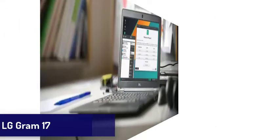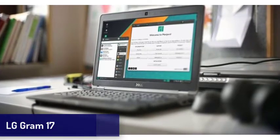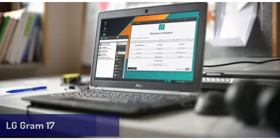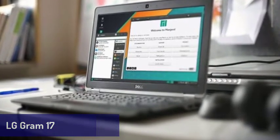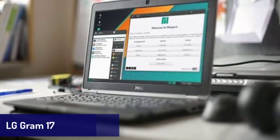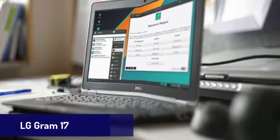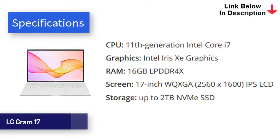Next is the LG Gram 17. If you need a laptop with a large screen, this one is for you. The new LG Gram 17 features an incredibly light design and comes with some of the best mobile tech in the world, including Intel's 11th-generation processors and Iris Xe graphics, as well as two Thunderbolt 4 USB-C ports. Coupled with up to 16GB of RAM and speedy SSDs, this is a laptop that is brilliant for day-to-day tasks. Battery life is also phenomenal, easily lasting around 12 hours on a single charge. The most remarkable thing about the LG Gram is, as the name suggests, how light it is.